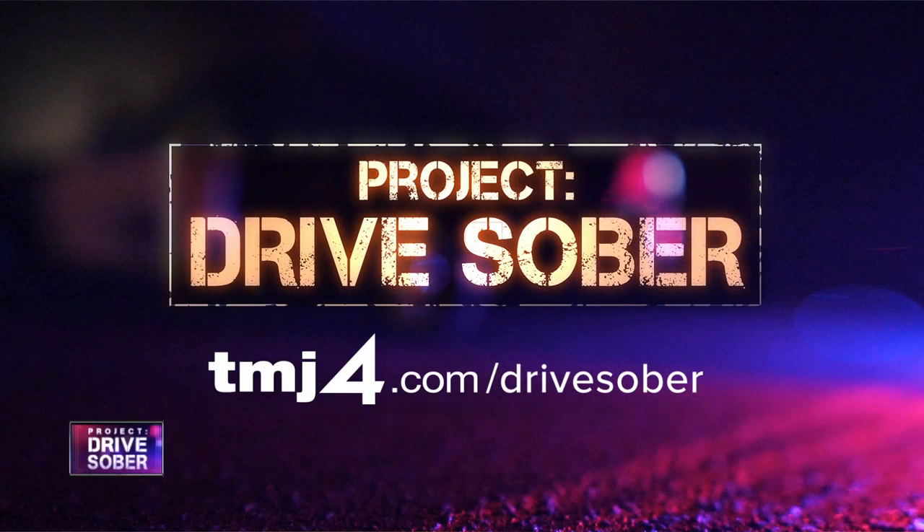State Senator Alberta Darling and Representative Jim Ott have introduced a bill that would require all convicted OWI offenders to have ignition interlock devices in their vehicles. Contact your lawmaker and tell them how to vote. You can find all that information by going to our website at tmj4.com/drivesober.